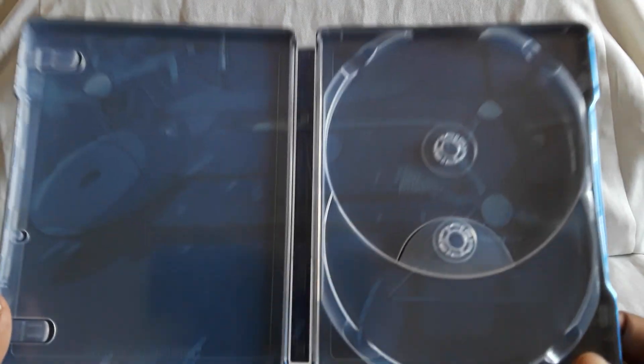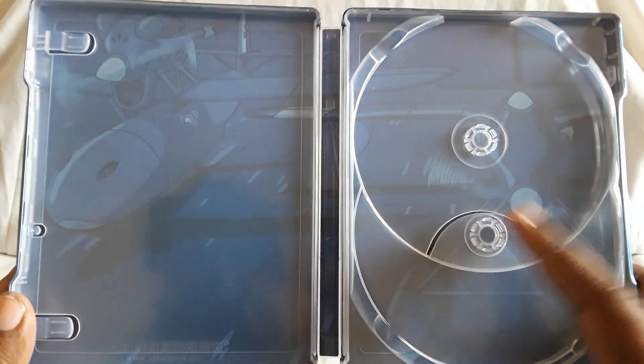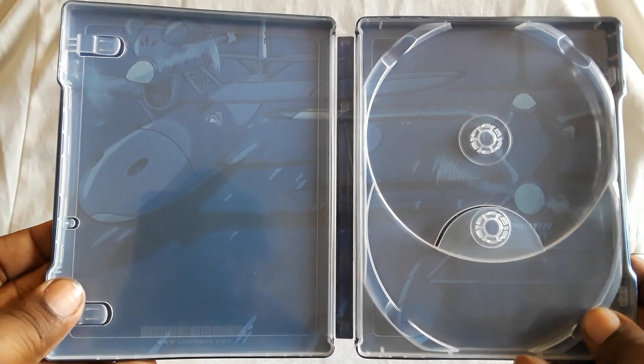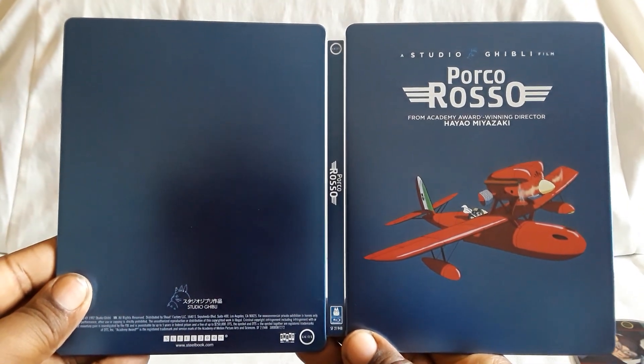On the inside, we have a scene from a race. I think this is the one at the end — they're racing over the ocean. There's Porco on the left, his opponent on the right. All in blue. There's the front and back. Very shiny. There's also another detail in here which is really cool.